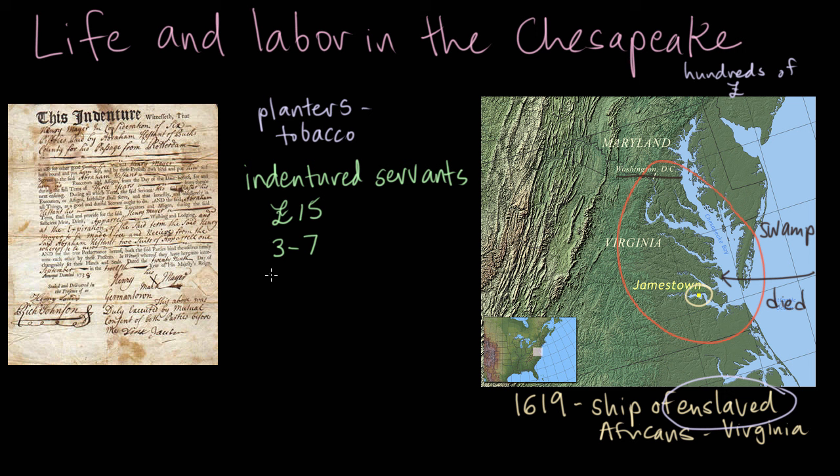At the end of that period, you will get land of your own, and I will give you some tools and clothes — things you need to succeed. Then you can be your own planter. So this was a pretty good investment if you were a young person without many opportunities in England.